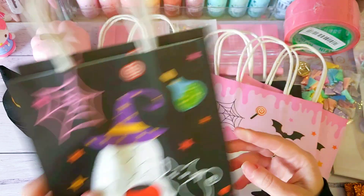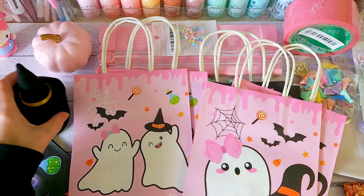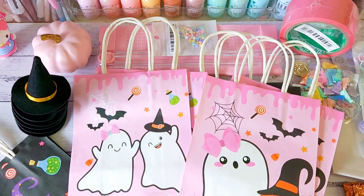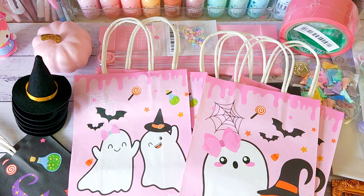So that's my recent haul! Hope you guys enjoyed this video. I'll try to leave all the links down below if the items are still available. Take care guys and thanks for supporting my channel. Bye!